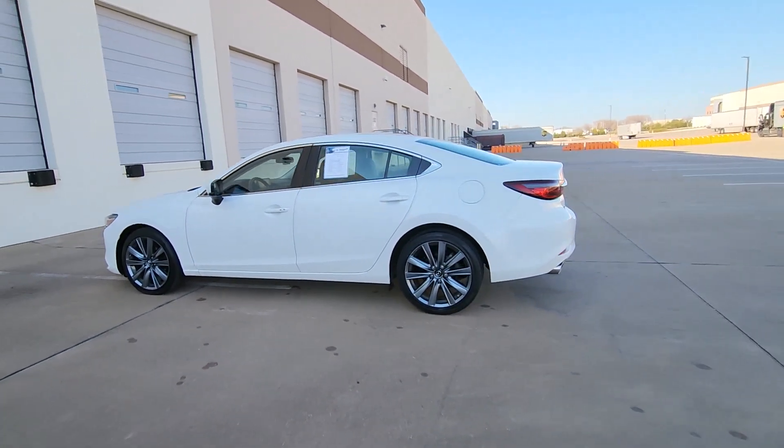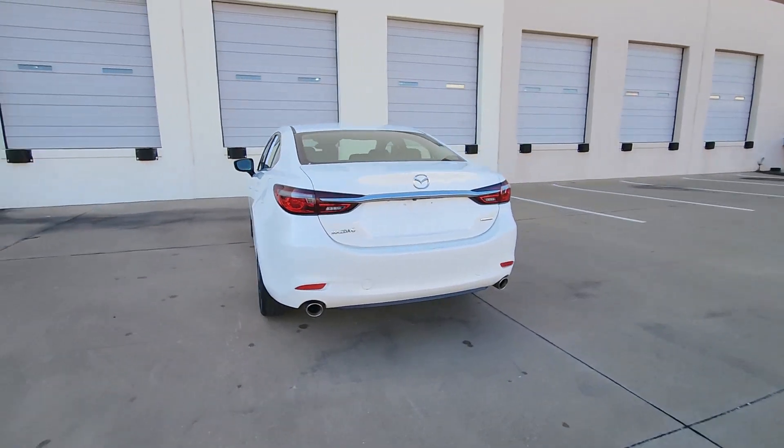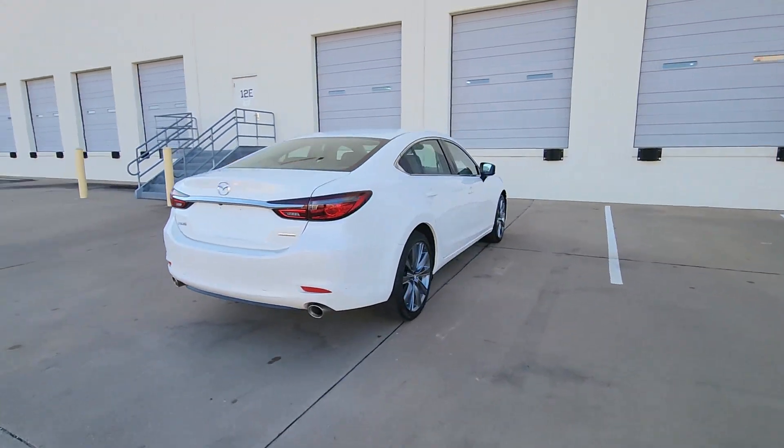Enjoy the view of this 2020 Mazda Mazda 6. With less than 40,000 miles on the odometer, this vehicle provides excellent value.